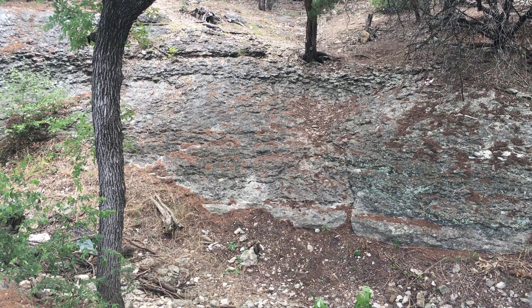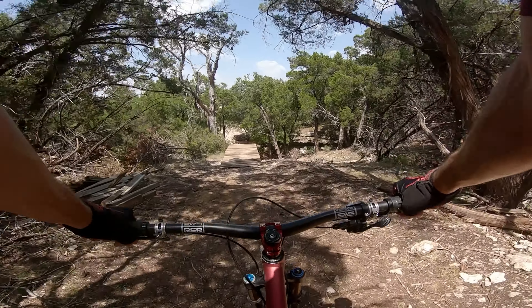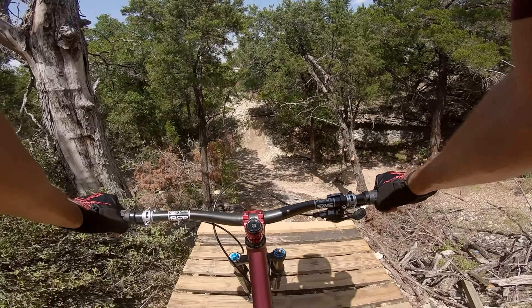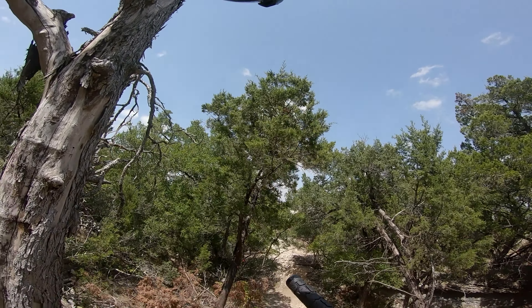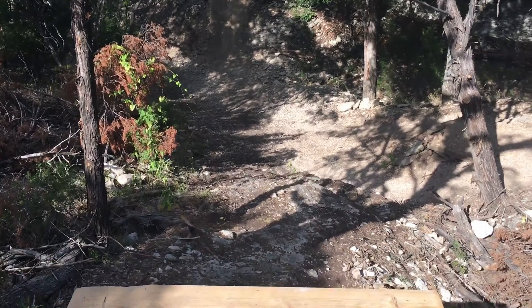It's not on Trail Forks, it's not on Mountain Bike Project, but it's definitely the coolest course at Brushy Creek. I actually only found out about it because someone commented on my video about it.